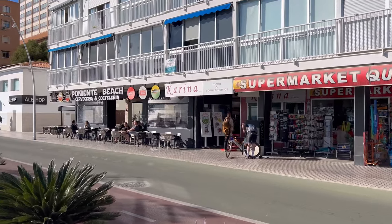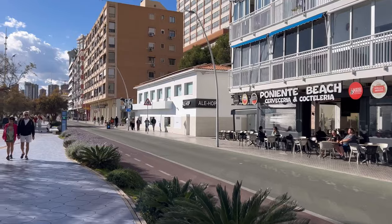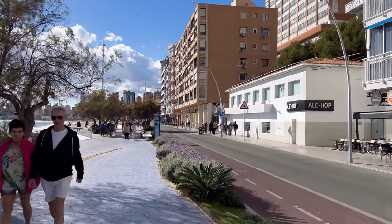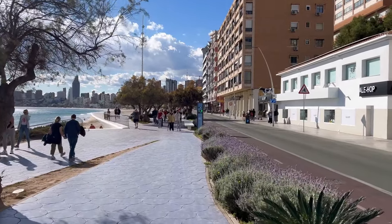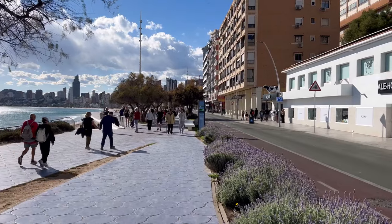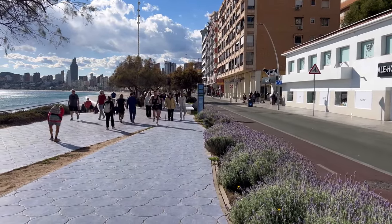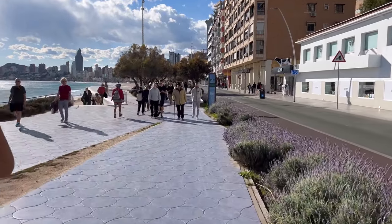There's a newly branded place — Poniente Beach Beer and Cocktail — I think they've changed the logo. They probably also sell snacks since people were eating something there, so it's not only beer and cocktails. And look at this — there's a slight smell in the air because the municipal hall has planted authentic lavender here.